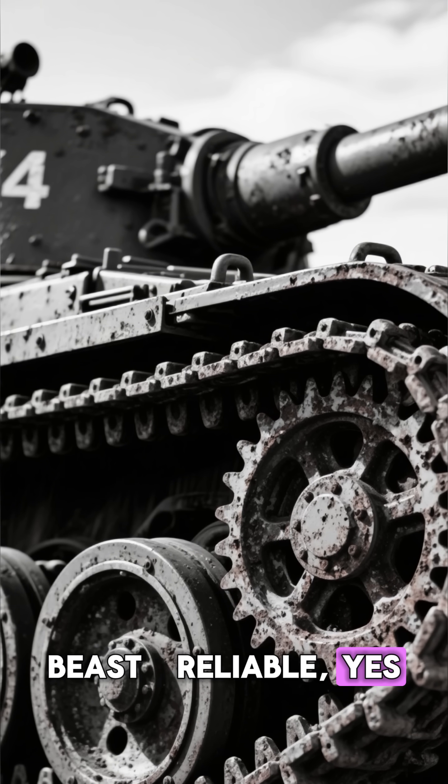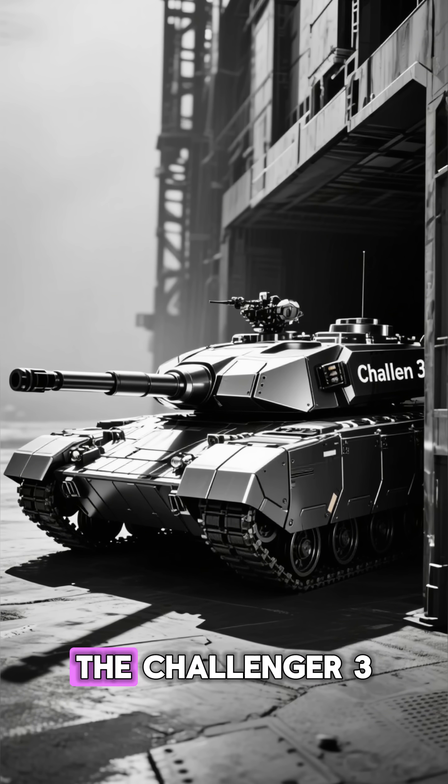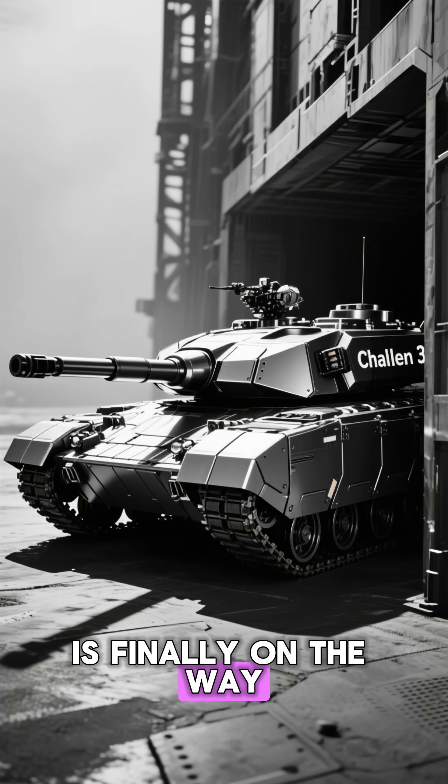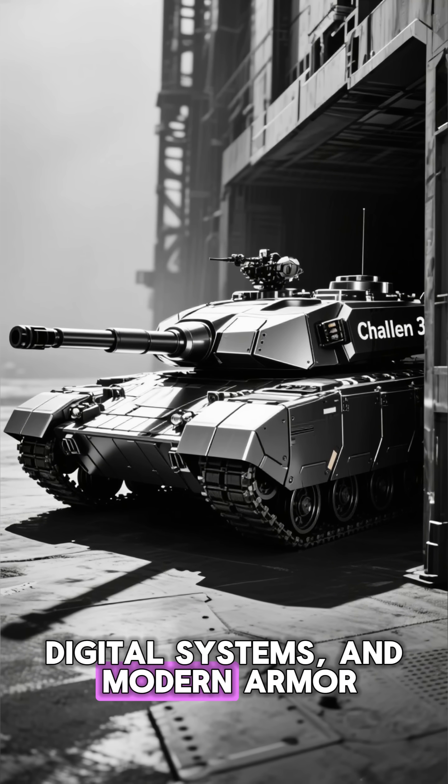Reliable, yes, but slower and less connected than its rivals. The good news? The Challenger 3 is finally on the way, promising a brand new gun, digital systems, and modern armor.